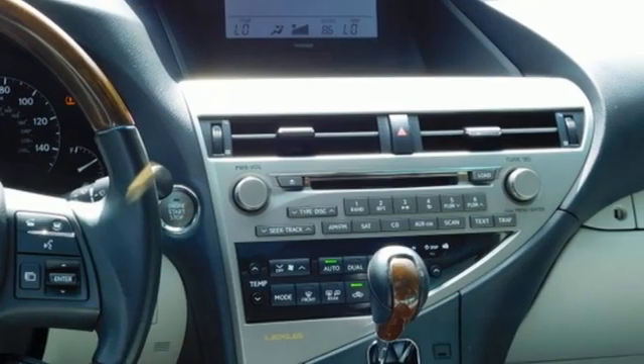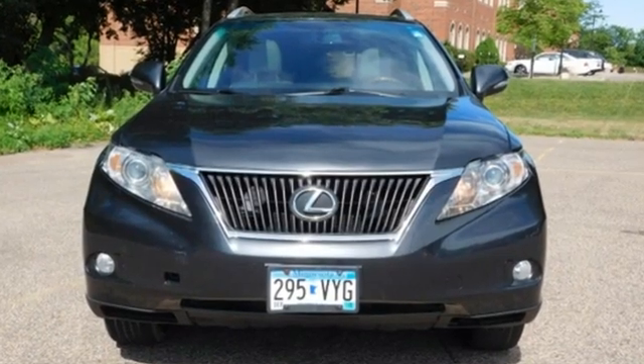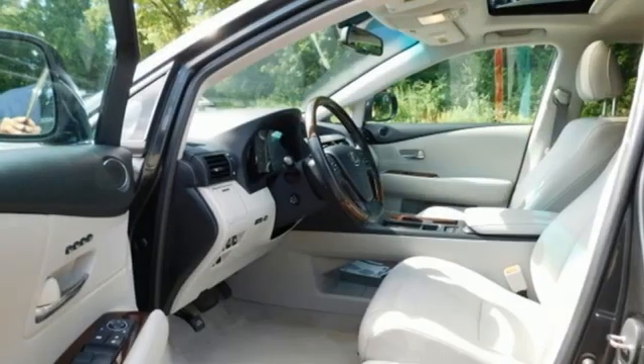New car test drive declares this so-called crossover is impressively smooth, comfortable, responsive in all driving situations, and flexible when it comes to hauling people or cargo.